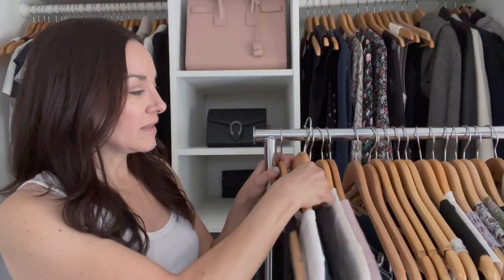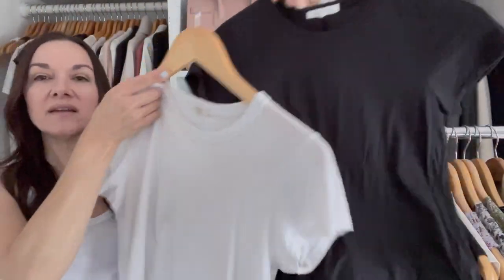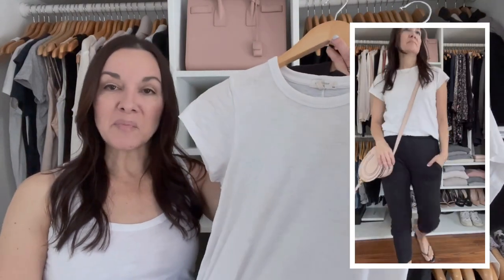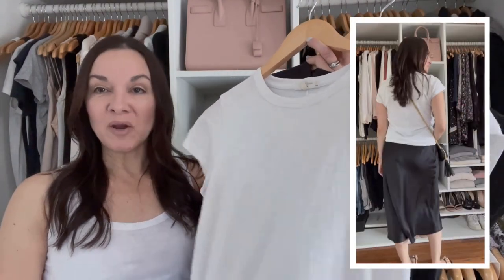The next two pieces are my white and black elevated t-shirts. These are essentials in a capsule wardrobe and so versatile. I can wear them with jeans, and I'm also bringing a pair of black cozy joggers and a silk mini skirt that I can wear with one of these. I like to have both white and black because I wear them so much.